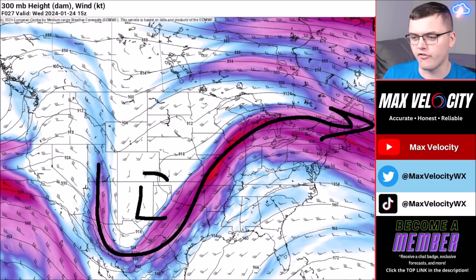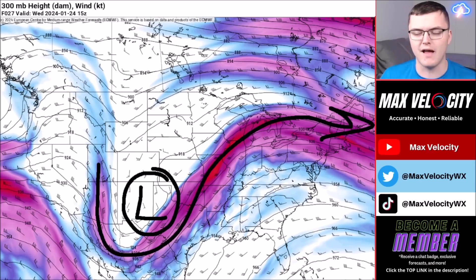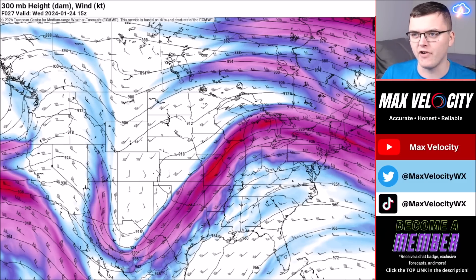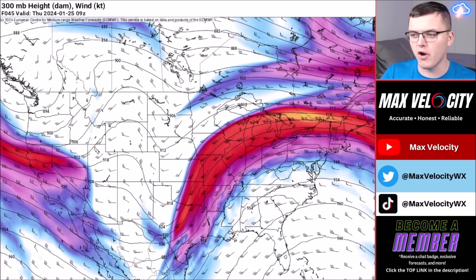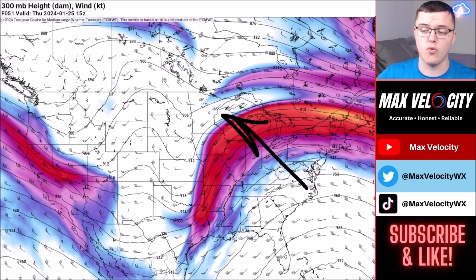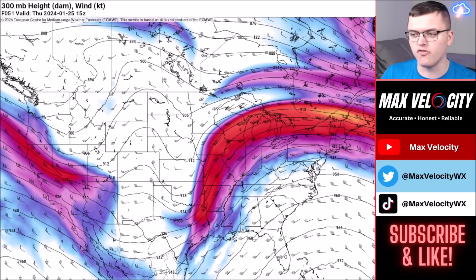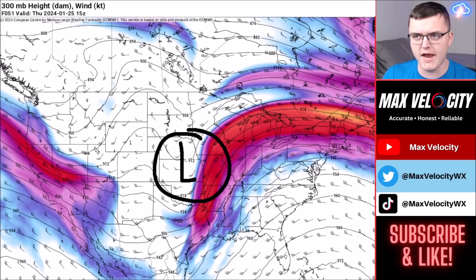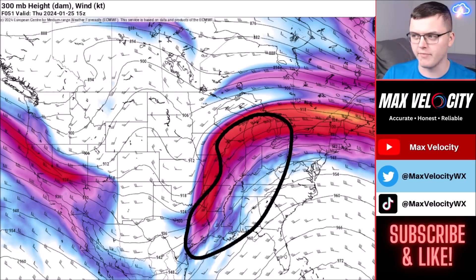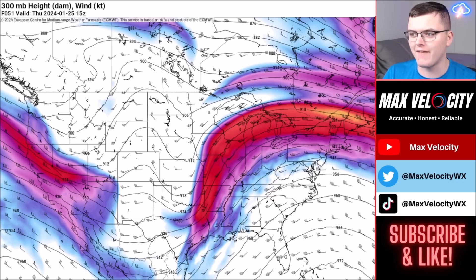We have our low pressure system just off to the west of Texas — an upper level low bringing the showers and thunderstorms. We have a ridge down here but it's not really impacting the United States much, just keeping some areas in Florida dry. As we go into Thursday, the jet stream becomes a bit stronger — if you're flying from North Carolina to Minnesota, expect more turbulence. Meteorologically, we'll have a low pressure system still in the central plains by Thursday, leading to showers and storms from the Gulf Coast into the Midwest and Ohio Valley.